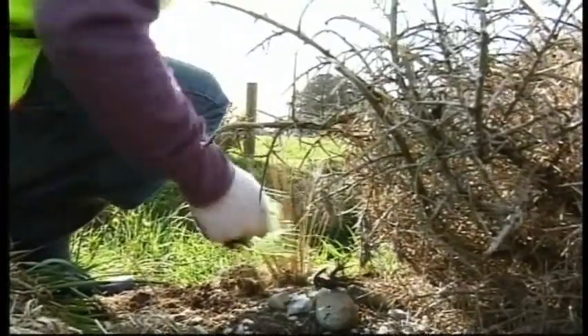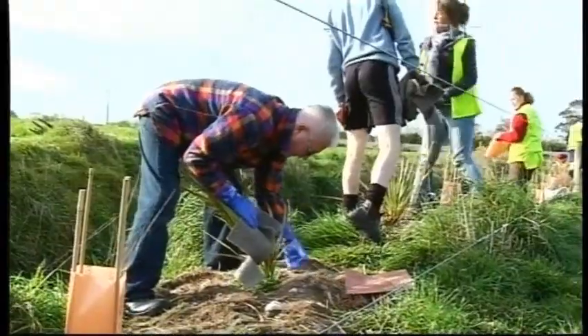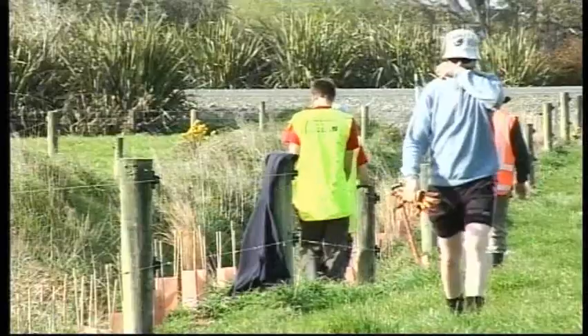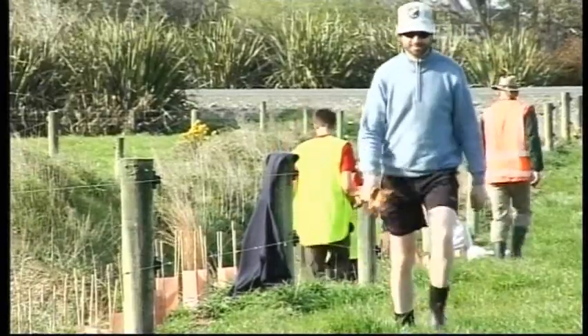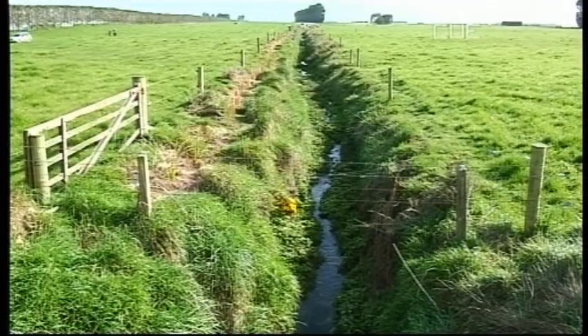So how is planting on the banks of a creek helping the Waituna Lagoon? It creates habitat for birds and fish species, and it means that the water flowing in is flowing into a clean habitat that protects those animals as well. Around 1,300 plants will be planted near streams on farms and conservation land this week as part of the catchment care program.